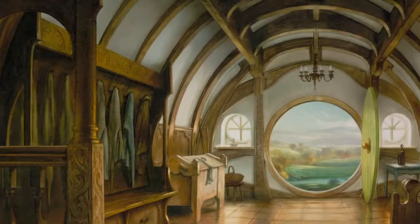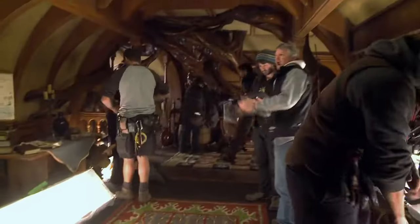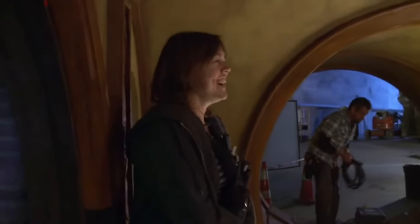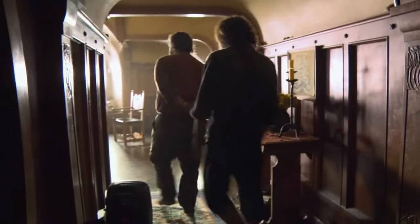Ninety percent of the work that you do doesn't really get seen, but the ten percent that does made it all worthwhile. Bag End was the greatest thing we could have done at the beginning because as a set, it's iconic — it's such a familiar place. And once we walked in there and the lights were there and the camera crew were squeezed in, it really didn't feel that we had been away. It's such a magical spot, it really is very beautiful. You could almost imagine living there. I think of all the sets that I've had the pleasure of walking through in the films I've made, I think Bag End would be my absolute favorite.